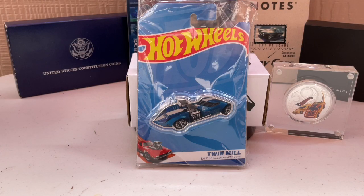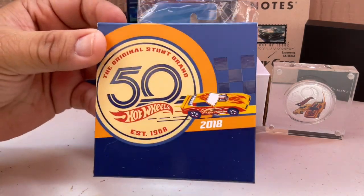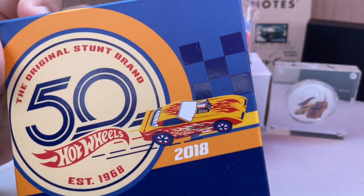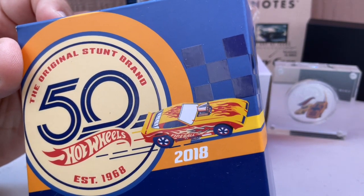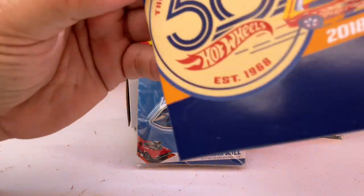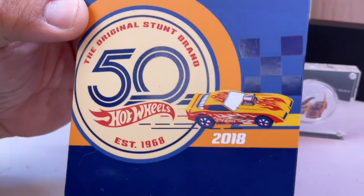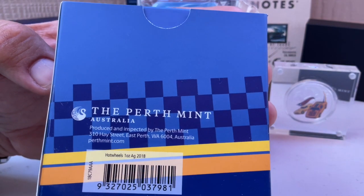The car on the coin — it looks like a funny car, actually. Maybe a Dodge? No, I think it's a fantasy car. But this is the 50th anniversary coin that Hot Wheels came out with. I believe it's their first one; I haven't seen them bring out anything else.